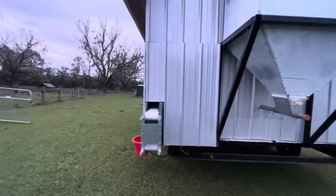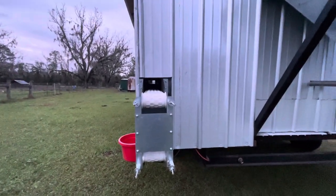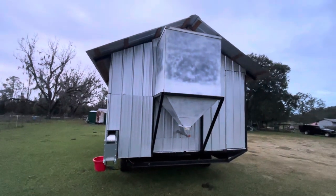That feed box holds about a week's worth of feed. We could have bought one, but we built this one in-house.